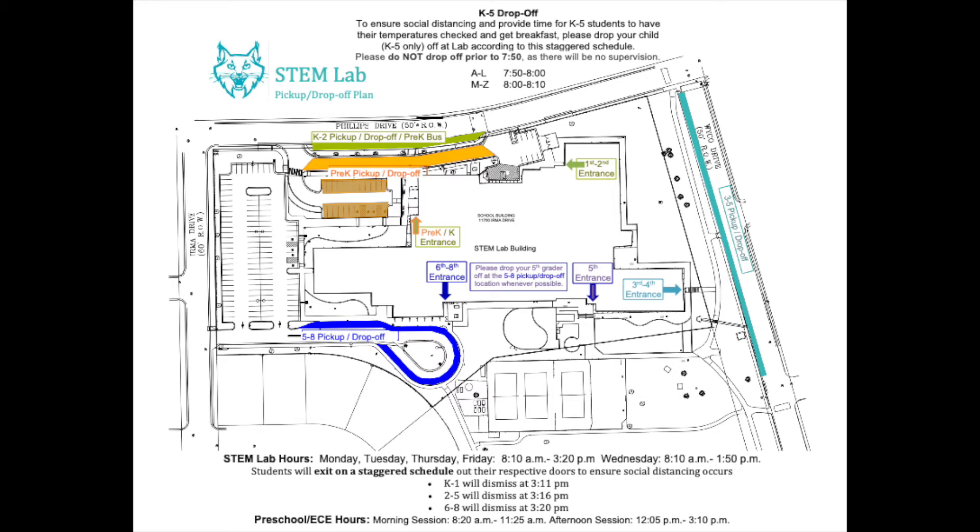Preschool families can pick up their child by parking in the guest parking lot located to the north of STEM lab, just off of Phillips Drive. Kindergarten families will pick up their students just outside of the main entry doors — kindergarten teachers will bring classes out at their designated release time to meet families for pickup. First and second grade families will pick up their student just outside of the northeast entrance located next to the cafeteria.